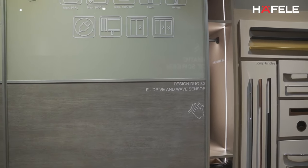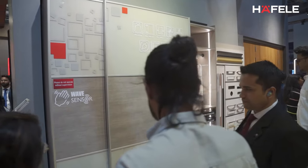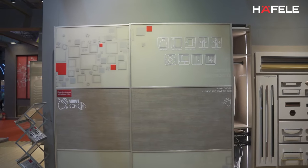We currently have a new wave sensor system where you wave at the door and the door automatically moves, so it's a convenience feature. This wave sensor concept can also be incorporated with Alexa and Google Home.